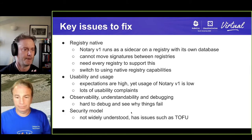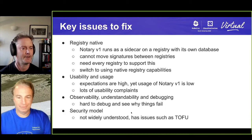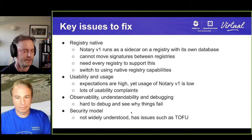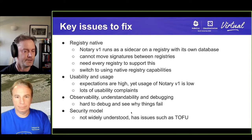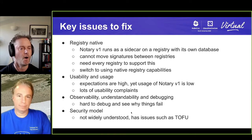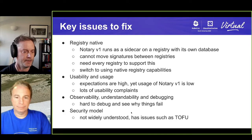In addition, there's a whole bunch of requirements around usability. We haven't had a lot of people using Notary V1, and we've had a lot of complaints about usability issues. There are also observability and debugging problems — it's difficult to see what the state of the world is, and the clients are not very good at telling you what signatures there are and why it's complaining. If things go wrong, it's very difficult to debug the state of the world because the tooling is really not good from this point of view.